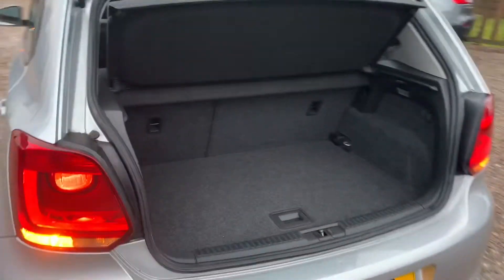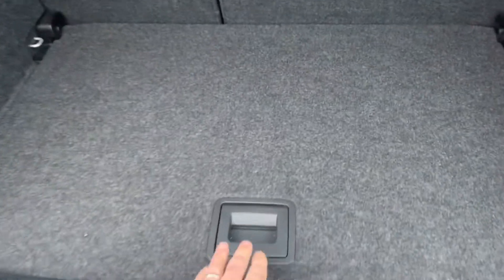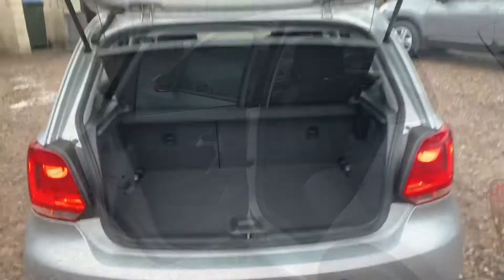It's a fine size boot with a 60-40 split rear seat, and it's got a tray so you can have a two-tier boot if necessary. The seats fold so you can have even bigger space.